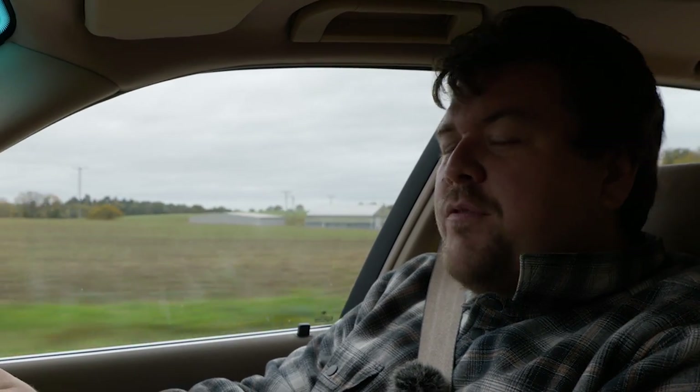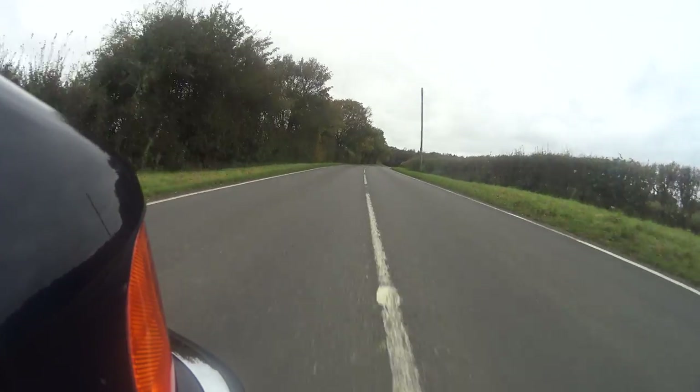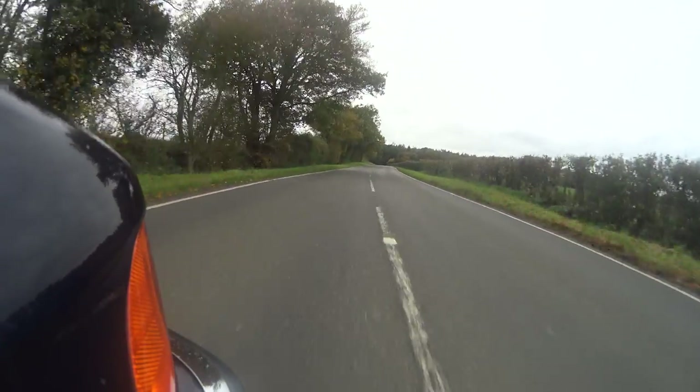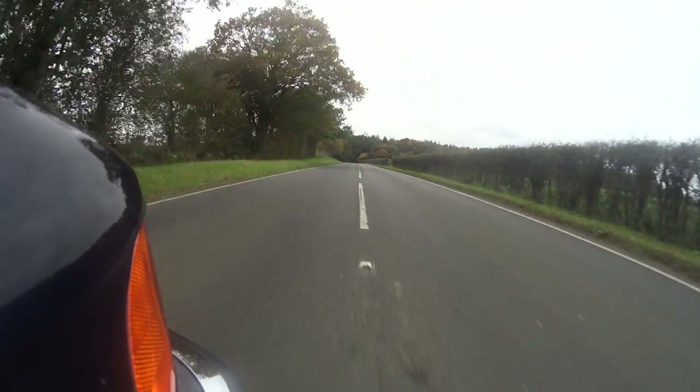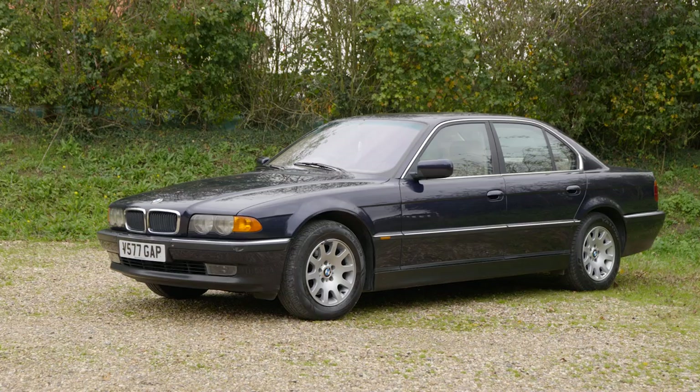Hello everybody, you join me today for what I hope will be a brief but very interesting video. We are going to be getting a little bit philosophical and as the backdrop for today's talk we have this beautiful 1999 BMW E38 728i.